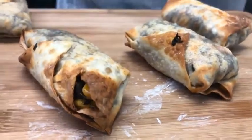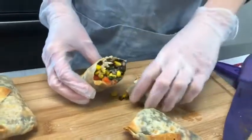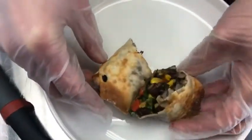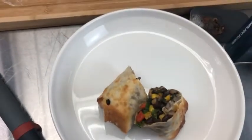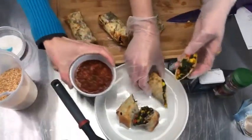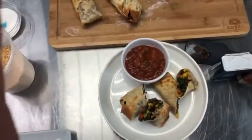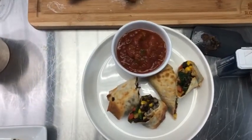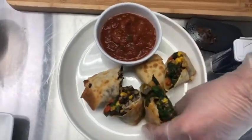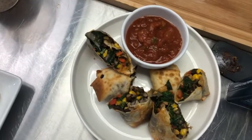There you have it — the inside of our egg rolls. They smell delicious. You can cut them at an angle if you want to get really fancy. We'll get our salsa in there and plate around it. All of these would be a delicious, fun recipe for Valentine's Day — and a Super Bowl menu, too! These smell so good.